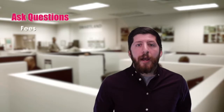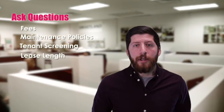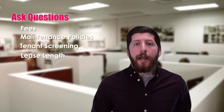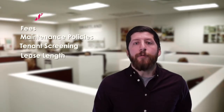Before you get involved with them, ask them about their fees. Ask them about their policies when it comes to maintenance, tenant placement, or tenant screening. Also ask them about their average vacancy, their average lease lengths, and their average tenant stay. That is going to give you a lot of information and help you determine if they're the right fit for you.